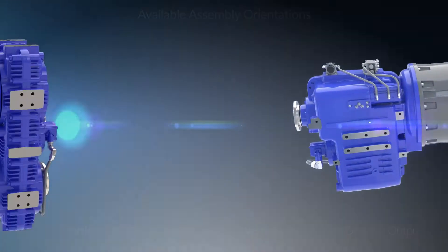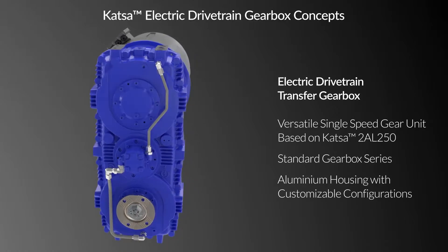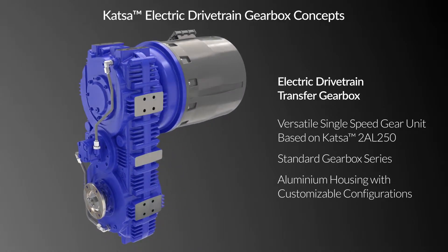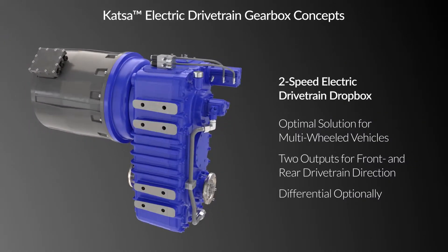In addition to the L200 series, Katza has available concepts for electric single and two-speed transfer gearboxes with front and rear directional outputs, optimized for multi-wheeled vehicles.